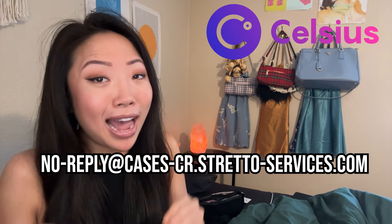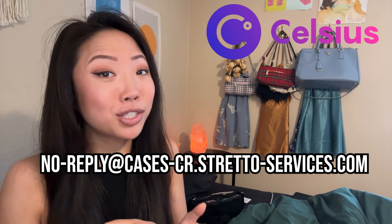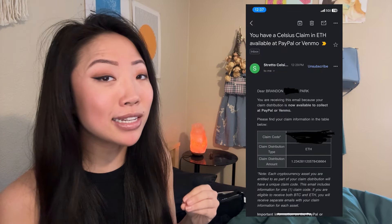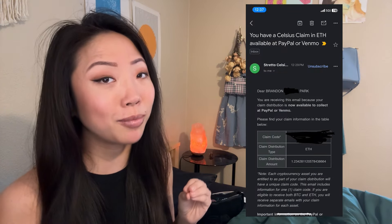First off, if you haven't gotten your customer claim code yet, look out for an email from no-reply at cases-cr.stretto-services.com. You can either search for this exact email address or just double check to make sure your email is coming from this exact address. The subject line of the email is: 'You have a Celsius claim in ETH available at PayPal or Venmo.'